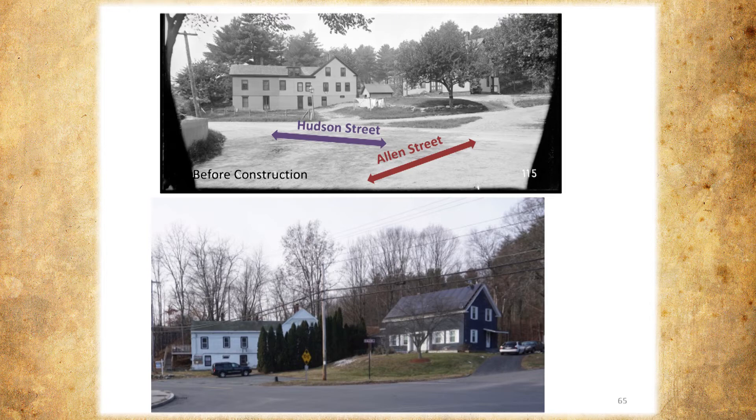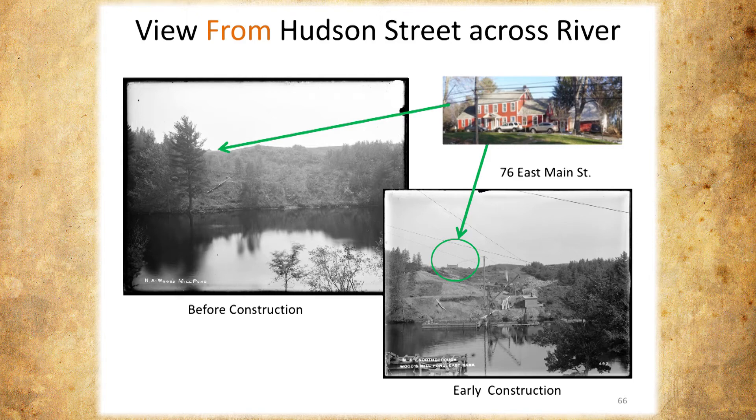Now we're looking from Hudson Street across the river — this is before construction. You can see a little peak there — it turns out it's the barn on the house that still exists today. Now we're looking across and they're starting to cut the trees down. They're starting to put a dam in to work for the bridge itself — very early stages of construction.